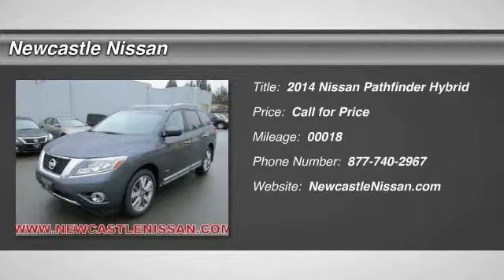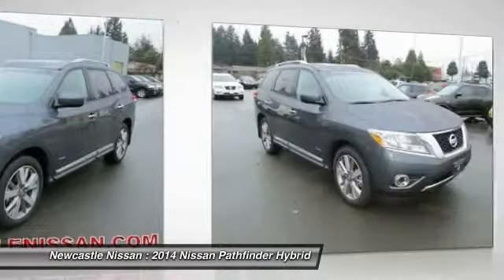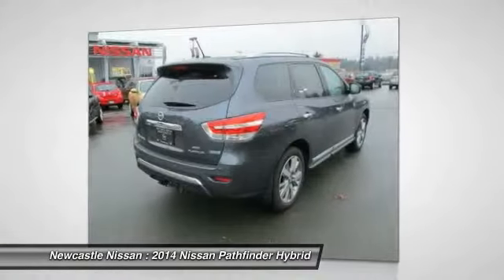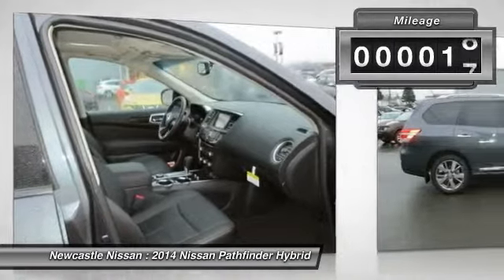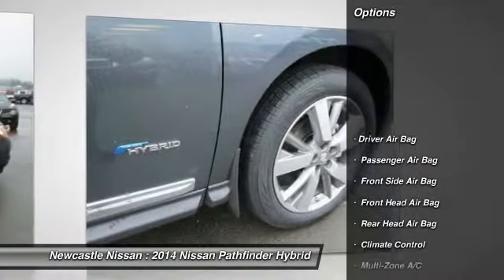The 2014 Nissan Pathfinder. The Pathfinder has a premium interior with three rows of seating for up to seven passengers, as well as versatile seating and cargo configurations. This SUV appeals to both truck lovers and car lovers. This vehicle has less than 100 miles. Here are some of this vehicle's great options.